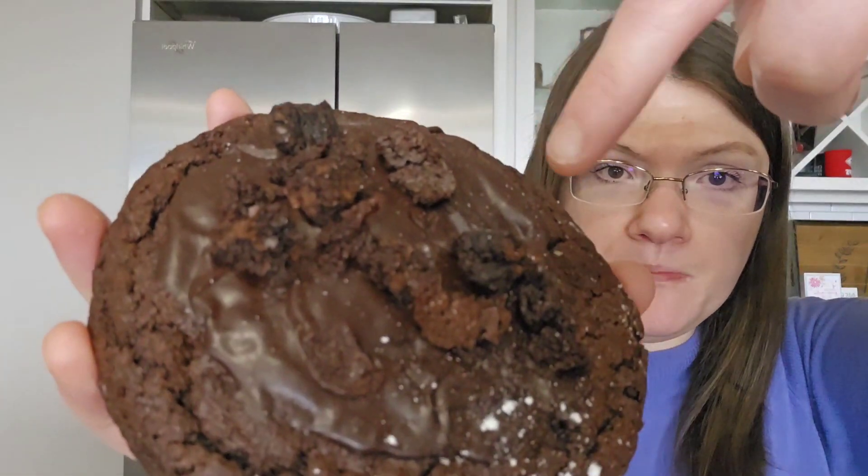Up next we have the double fudge brownie. It looks so good. They loaded it up with the brownie pieces. Let's try the brownie piece. There's fudge on the top. I love their brownie cookies — you cannot go wrong with brownie cookies. The fudge on top, it kind of reminds me of literally fudge. It's delicious, it's so good. I'll give this one a 10 out of 10, right up my alley for a cookie. This is a perfect chocolate cookie if y'all are craving chocolate. It tastes just like a fudge brownie. It's superb — 10 out of 10.